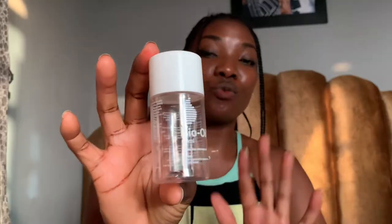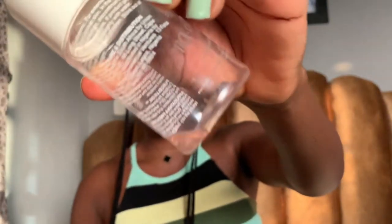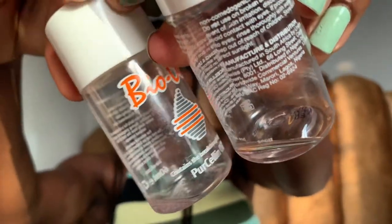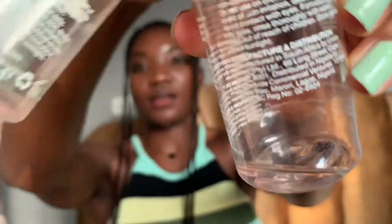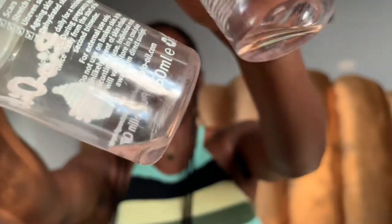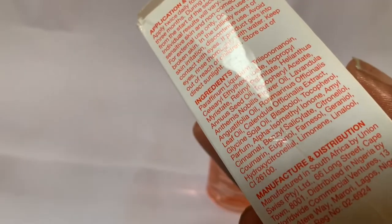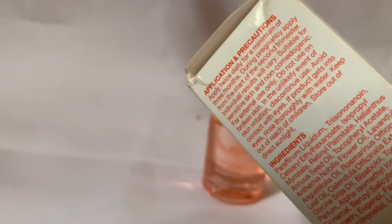This is the original one right here. You can see that the logo is different — it is just a white logo. When I check the oil inside, look at the color of the oil. I feel like the color of the oil is almost the same thing, but the oil is already finished in both bottles.